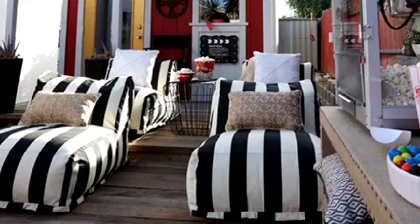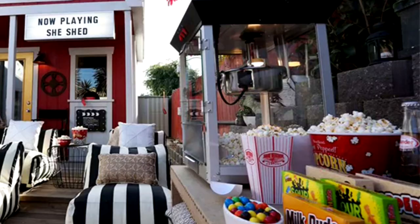This one looks like an outdoor movie theater. They must have a projector, they have those bed chair things you can lay down on, their very own popcorn maker and candy. When you have this in your backyard you don't even need to sneak food into the movie theater because the movie theater is at your house — that's a pretty sweet deal.